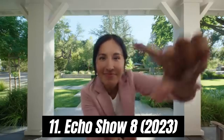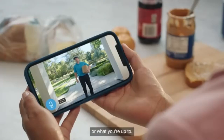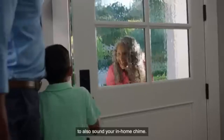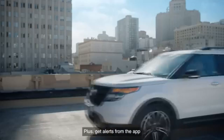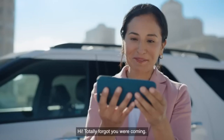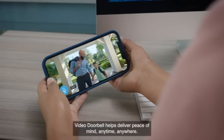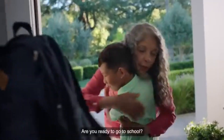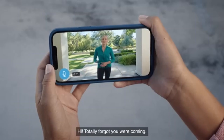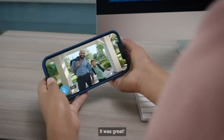Number 11. Echo Show 8 2023 is a remarkable addition to Amazon's line of smart displays, offering a blend of functionality, design, and versatility. With its vibrant 8-inch HD screen, this device delivers crisp visuals whether you're streaming your favorite shows, making video calls, or following along with recipes in the kitchen. One of the most impressive features is its enhanced audio quality — the dual speakers provide rich, clear sound, making music or podcasts a delight. Thanks to its user-friendly interface and Alexa's seamless integration, voice commands work flawlessly, allowing you to control smart home devices, set reminders, check the weather, or ask for the latest news. The built-in camera allows for smooth video calls.